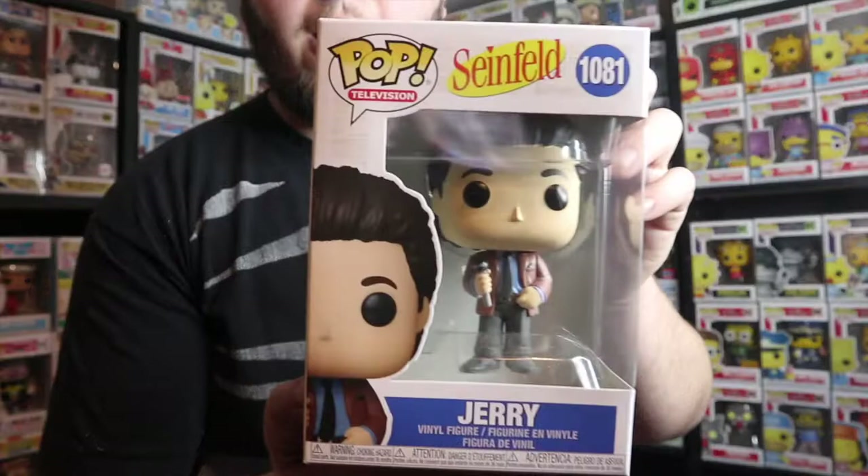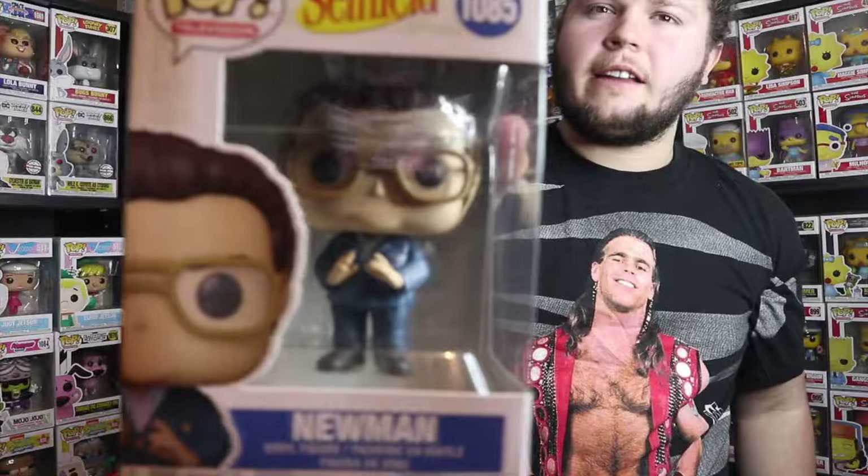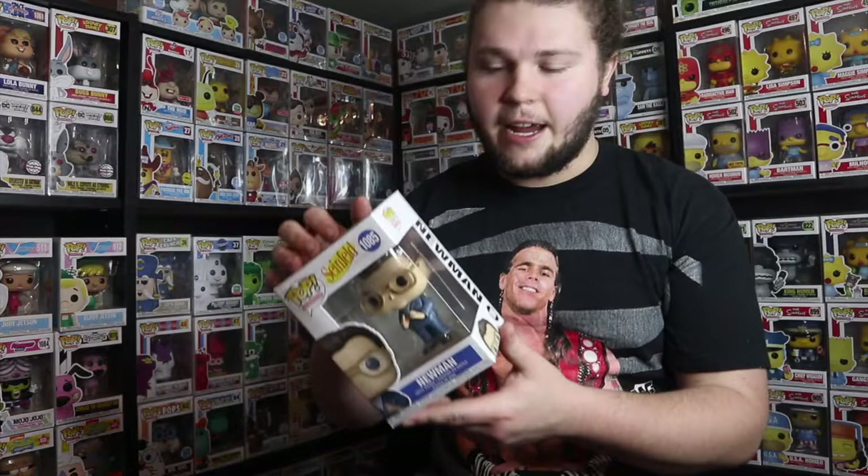The first pop is the common Jerry Seinfeld, and I really like how he has his stand-up attire on like he would be on stage, and he even has a microphone in his hand. Then we have Newman, and this pop is great — I like how they made him look a little more hefty and he has his mail uniform on, which is awesome because he is the mailman.